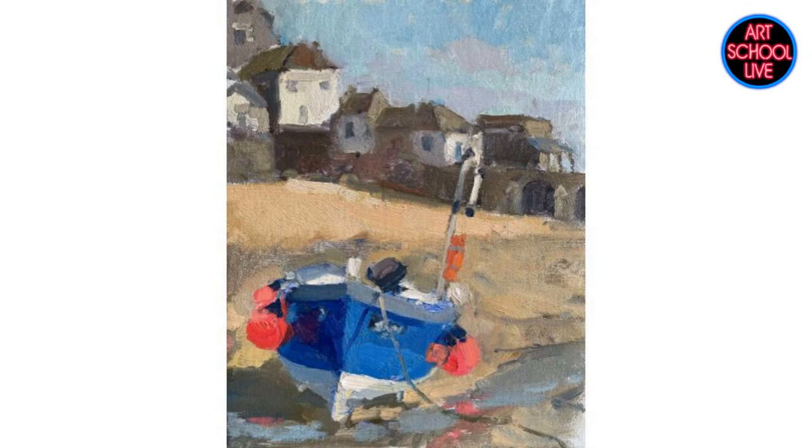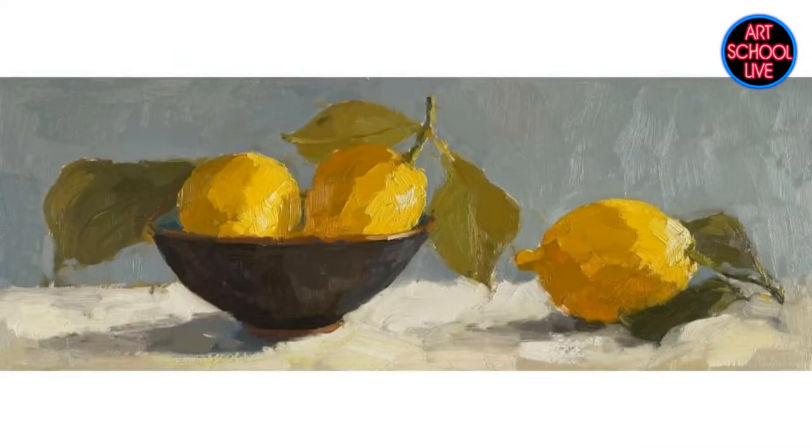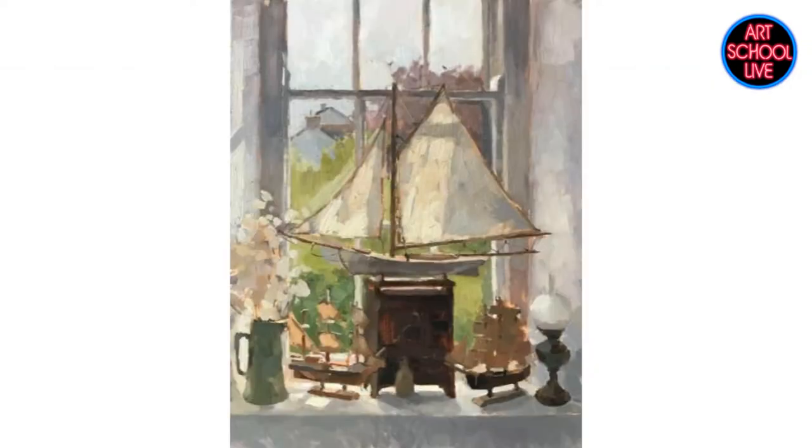Welcome to Art School Live — I keep saying Plein Air Live because I was just there for four days. Our guest today is Claire Bowen. She is an amazing painter based in England, in the area where the English Impressionists worked. Today she's going to teach you how to do a simple painting and how to create a wow factor.